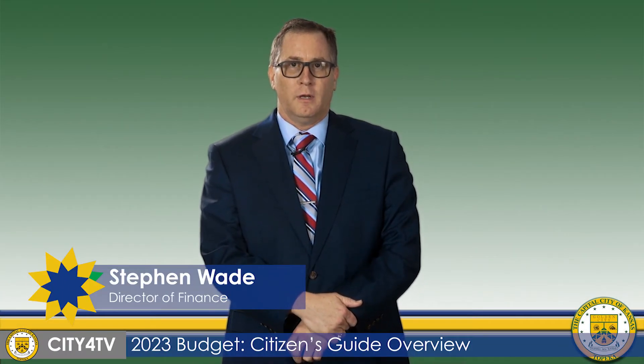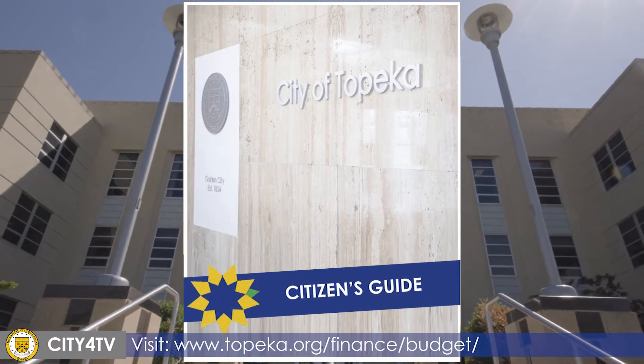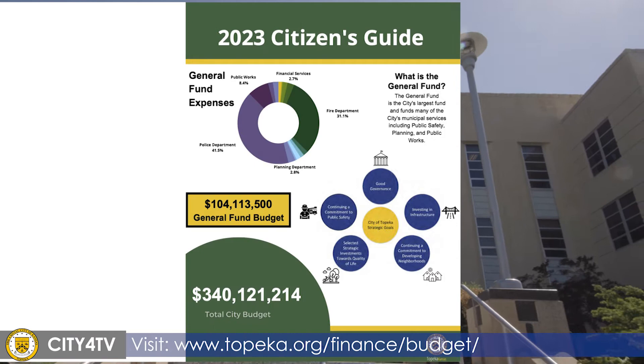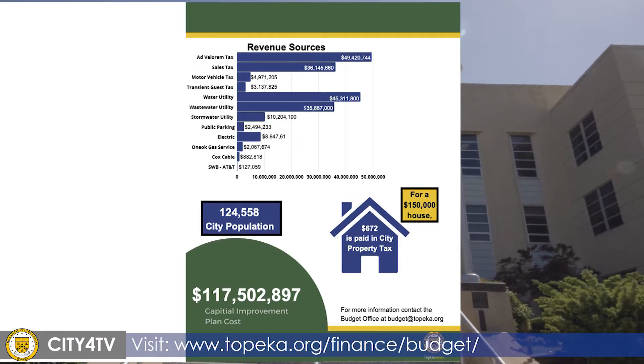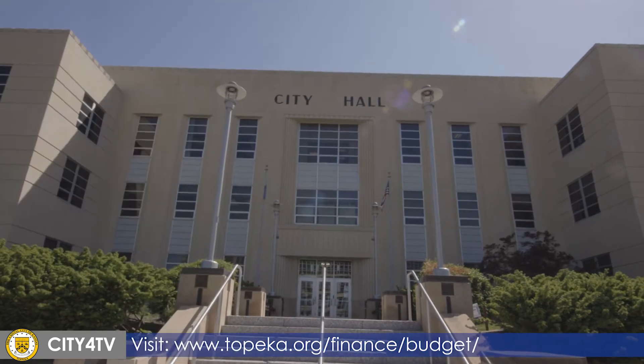Hi, I'm Stephen Wade, the director of City's Finance Department. Each year we work to make the budget something that is easy for the community to understand and digest. One of the ways we do this is through the Citizen's Guide. The Citizen's Guide is an informative report for Topeka residents to see, at a glance, how the city is budgeting and prioritizing resources for its $340 million budget.